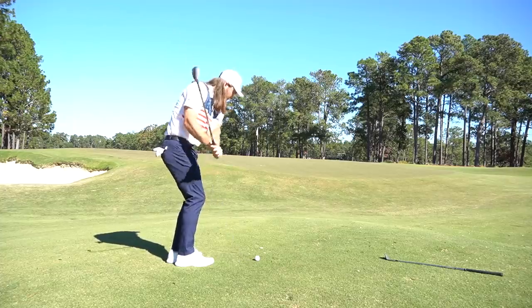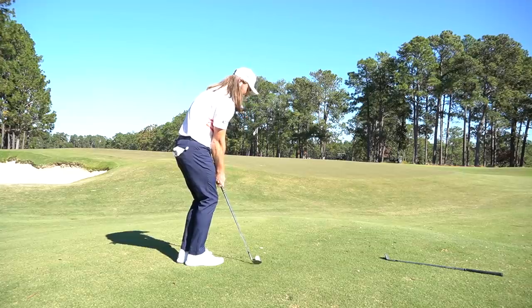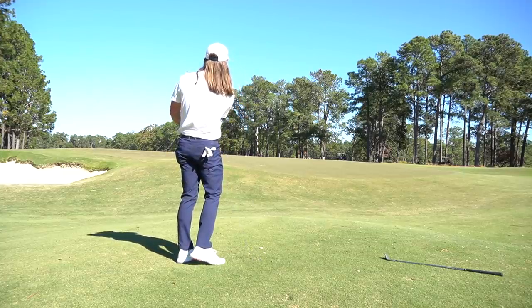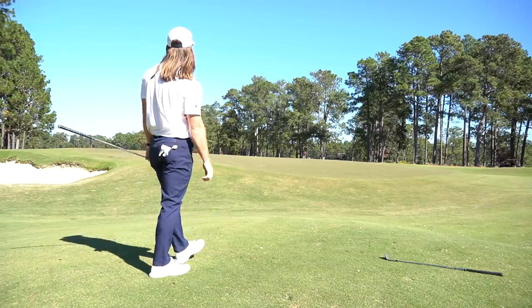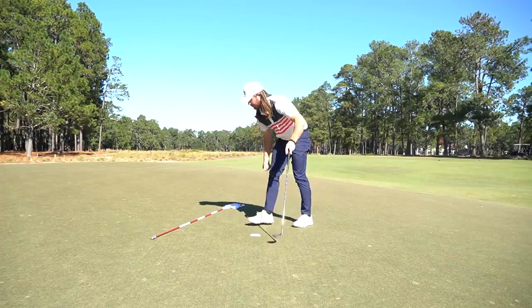Pinehurst is obviously infamous for its greens, so we're really going to be focusing on holding these greens. I'm going to hit a 58-degree here, let it kind of skip up and stop, and try to get the stop on the top of that crown. That was a great way to start. That chip made me more excited than the drive — to be able to hit a shot like that to a crowned green with the perfect spin and landing spot. I've got to give credit to Bernie; he's been helping me out a lot with that.